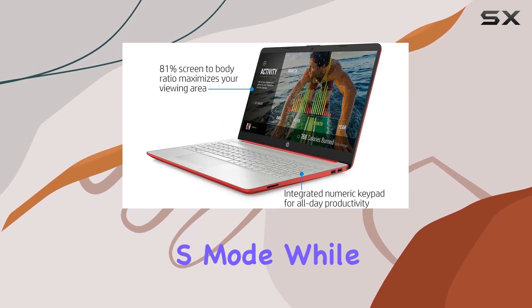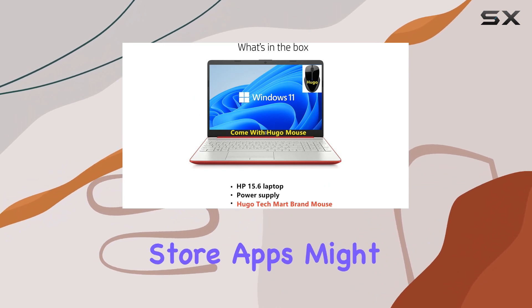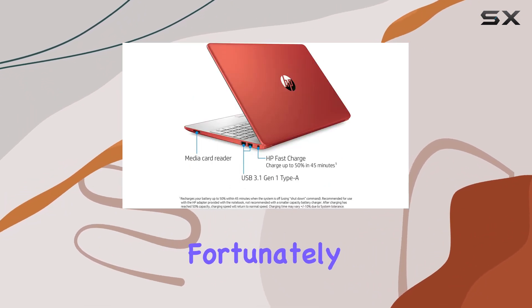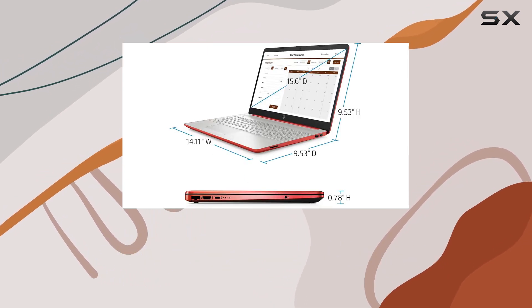Now let's address the elephant in the room: Windows 11 in S mode. While it offers better security and performance optimization, the limitation to Microsoft Store apps might be a deal breaker for some users. Fortunately, you can switch out of S mode to enjoy a wider range of applications.